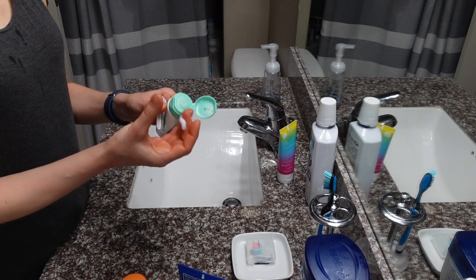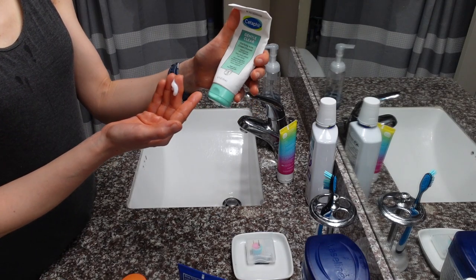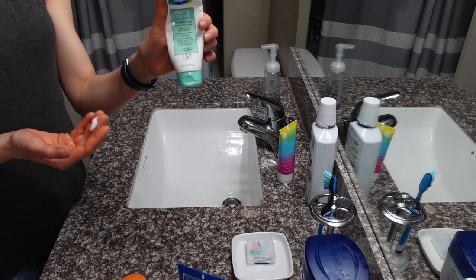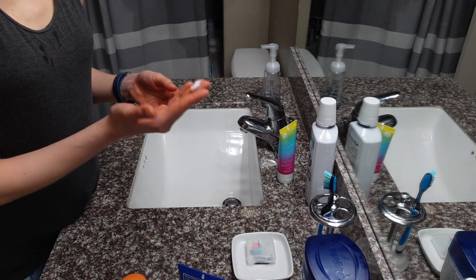Hey guys, so this morning I did my typical no-makeup workout. I'm going to wash my face. I'm down to about the last third of this cleanser — it's lasted a long time. I've been using it every morning. That's about how much I use, actually that's a very generous squeeze right there.